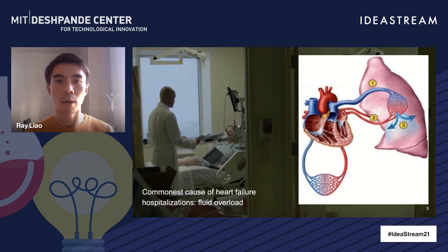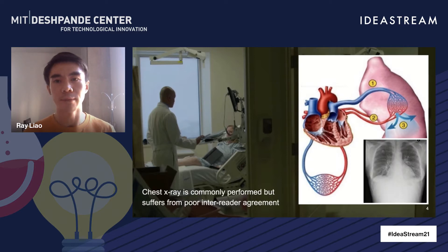When the heart cannot pump out blood effectively, the blood pressure backs up in the right ventricle all the way to the lungs. Due to the increased pressure, the blood and the fluid leak into the lung space, causing pulmonary edema.